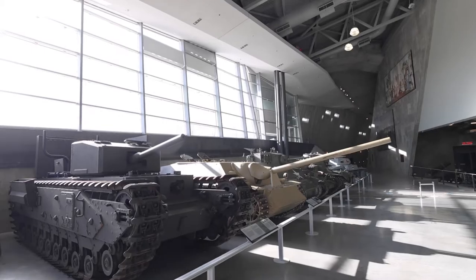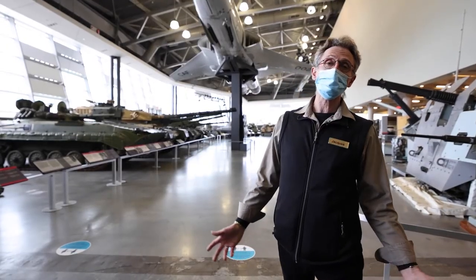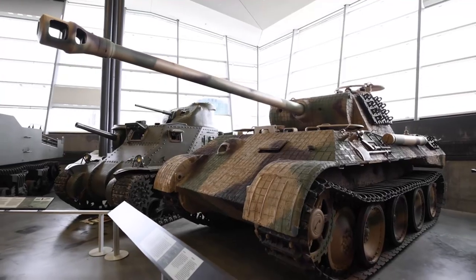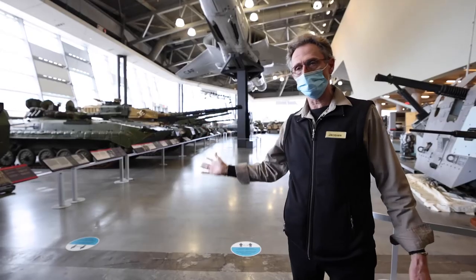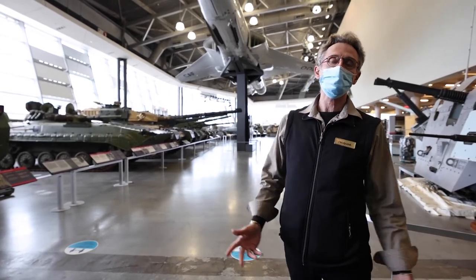Here we are in the Le Breton Gallery. This is where we have our military vehicles collection. It goes from the small carrier to the big tank, passing by the howitzer and other pieces of equipment.